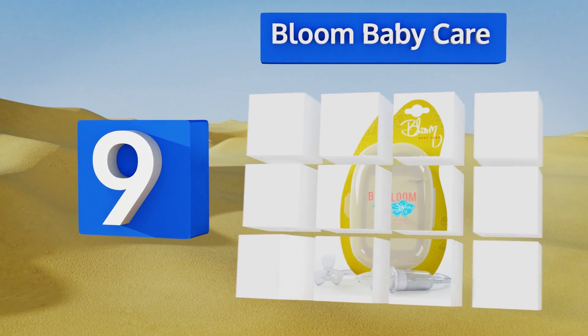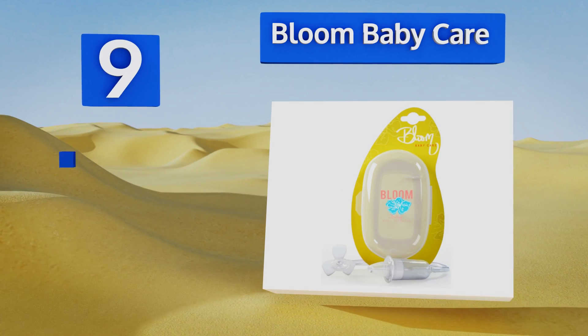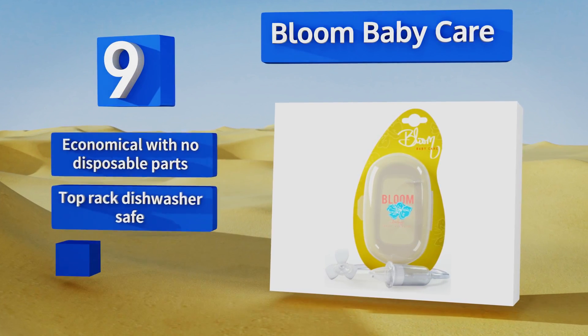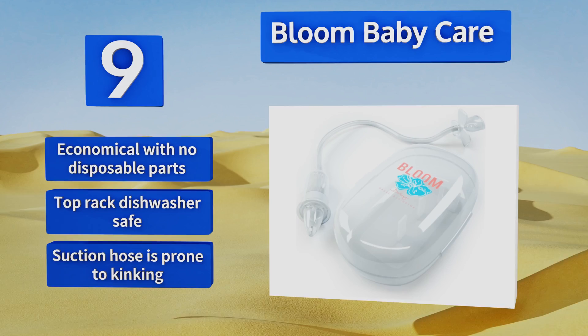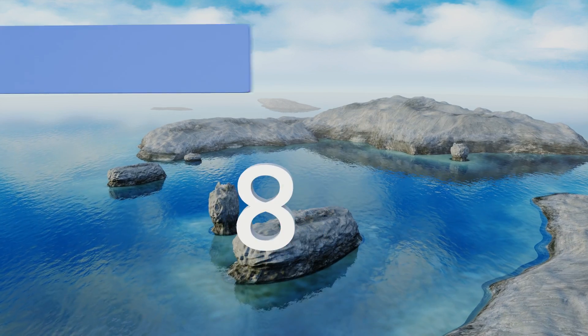At number nine, the Bloom Baby Care works readily with three different nozzles so it can provide effective relief for kids of different sizes and ages. In place of a filter is a silicone flap that helps prevent the spread of sickness. Though unusual in design, it's not always foolproof. It's economical with no disposable parts and top rack dishwasher safe, but the suction hose is prone to kinking.